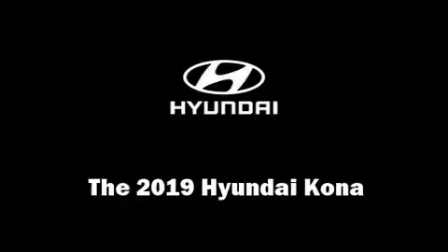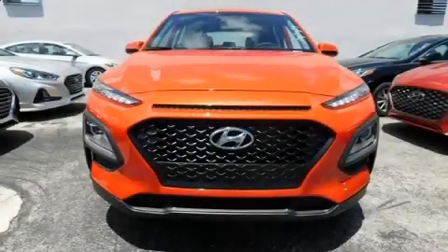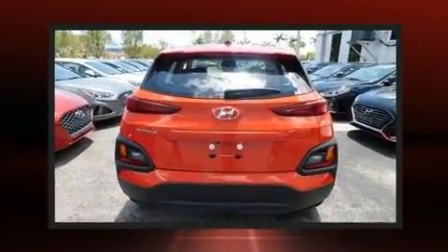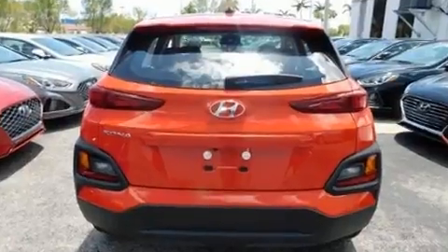Get excited about the 2019 Hyundai Kona. Smooth gear shifts are achieved thanks to the 2.0-liter 4-cylinder engine. And for added security, Dynamic Stability Control supplements the drivetrain.